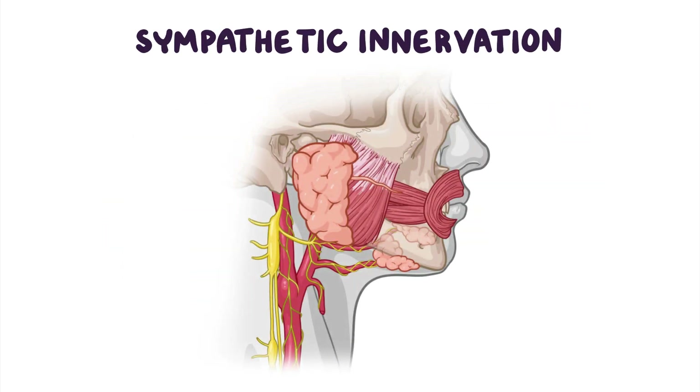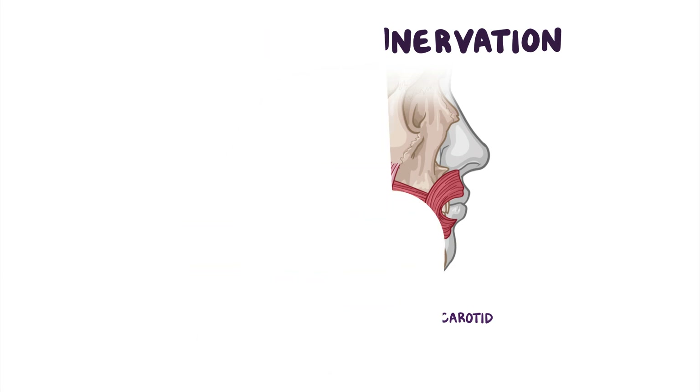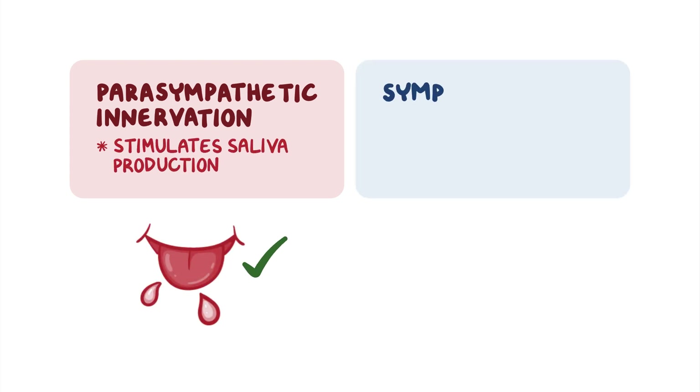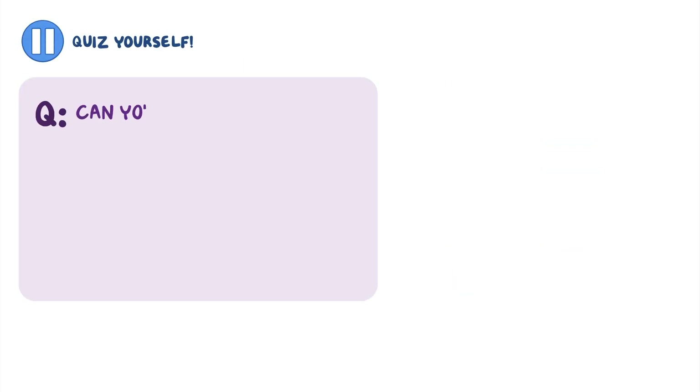Sympathetic fibers are supplied by the superior cervical ganglion via the external carotid plexus, whose fibers travel along the external carotid artery to reach the parotid gland. Parasympathetic innervation stimulates saliva production, while sympathetic stimulation will reduce production.